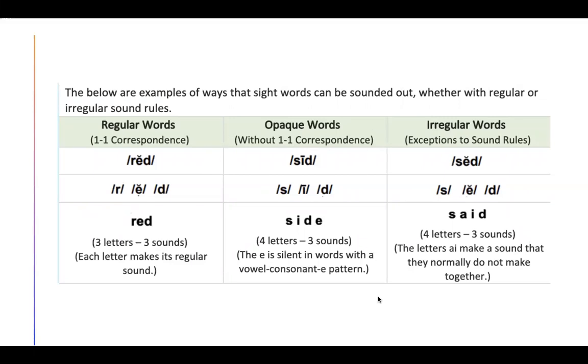Our next column has opaque words. Opaque words are words without one-to-one correspondence. For example, this word is "side." We know our vowel consonant E pattern, so that's why we're able to decode this word. But S, I, D — the E doesn't have a sound. So it has four letters and three sounds. The E is silent in words with a vowel consonant E pattern.